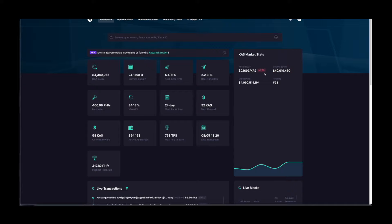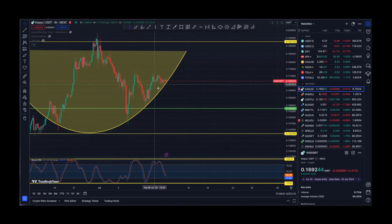Looking at Kaspa, we are experiencing a little bit of a dip but that's nothing. We are trading at almost 17 cents, the market cap is sitting at 4 billion USD, and we are sitting at number 23. The current reward is 98 Kaspa, the next one is going to be 92, and the next reduction is scheduled in 24 days. We are sitting at 84% mined and the hash rate is currently at 400 petahash per second, with all-time highs at 417 petahash per second.